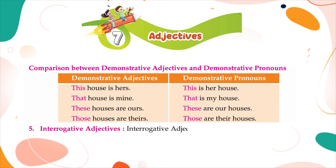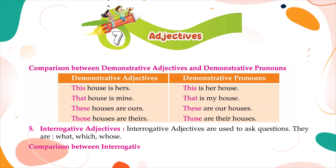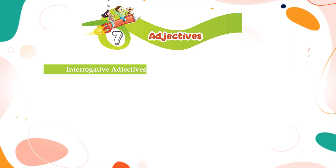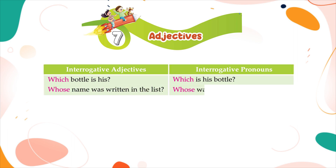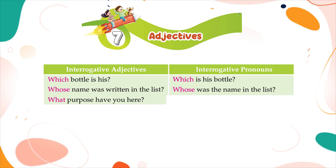Interrogative adjectives are used to ask questions. They are: what, which, whose. Comparison between interrogative adjectives and interrogative pronouns: which bottle is his? / which is his bottle? Whose name was written in the list? / whose was the name in the list? What purpose have you here? / what is the purpose you have here?